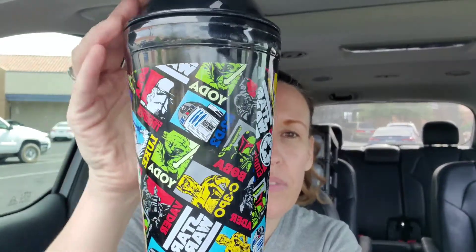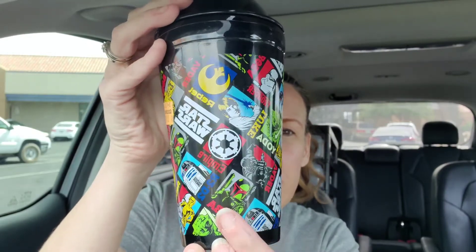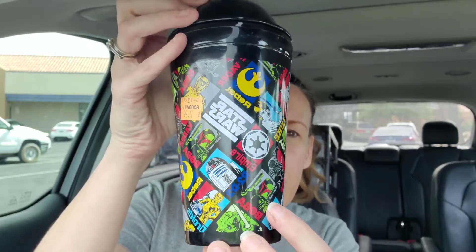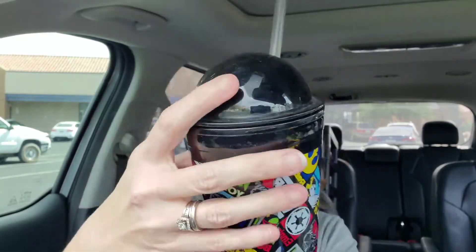I'll throw the old one away — just so you guys know. This right here is the Star Wars cup. It has Yoda, C-3PO, Luke, Vader, Boba — it just says Star Wars, just everything. This was $2.99 but because it was orange-tagged it was only $1.50. It's just like a regular tumbler cup — BPA free, made in China, hand wash. I'll throw the straw away, but I thought this was really cute for $1.50.